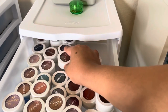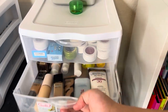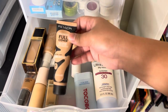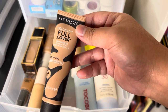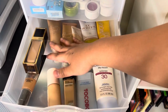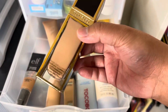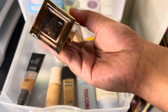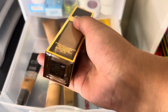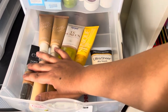Here are my crushed eyeshadows — I'm not decluttering any because I know how to revive them now. And here are my foundations. I'm decluttering the Revlon ColorStay Full Cover Matte Foundation because I don't really use it at all. Also decluttering this Tom Ford Shade and Illuminate Soft Radiance Foundation — it's actually too dark for me. The rest I'm keeping because most are new.